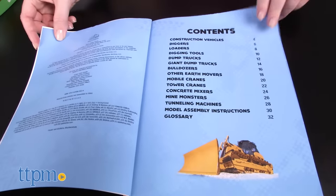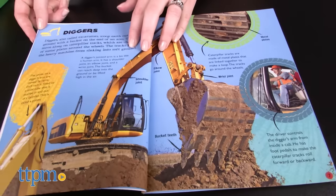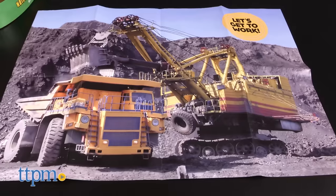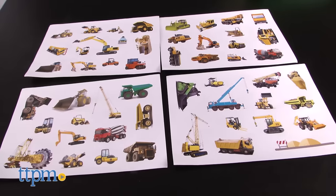Full-color photos throughout the 32-page book help kids visualize how the vehicles work as they read fun facts about diggers, dump trucks, concrete mixers and more. The set also includes a poster featuring some of the construction vehicles and four sticker sheets.